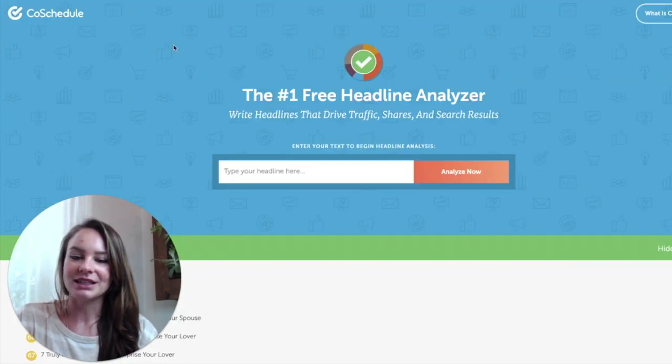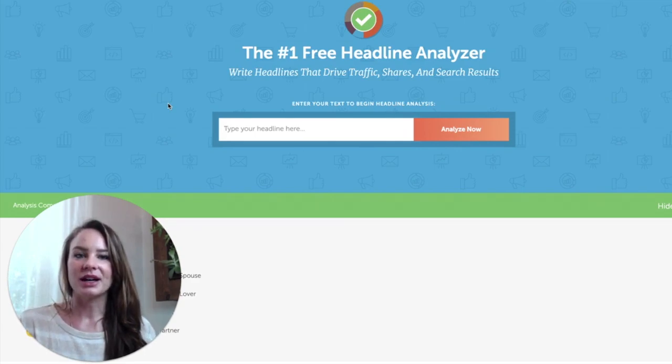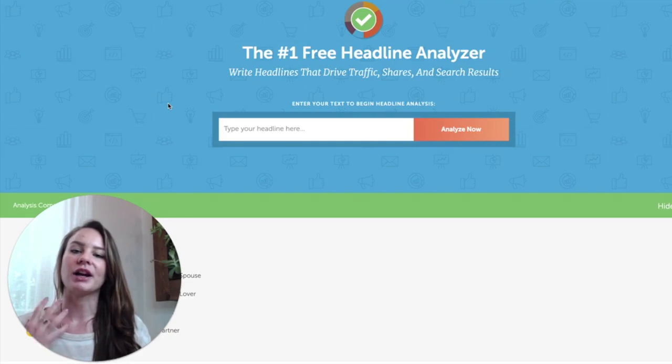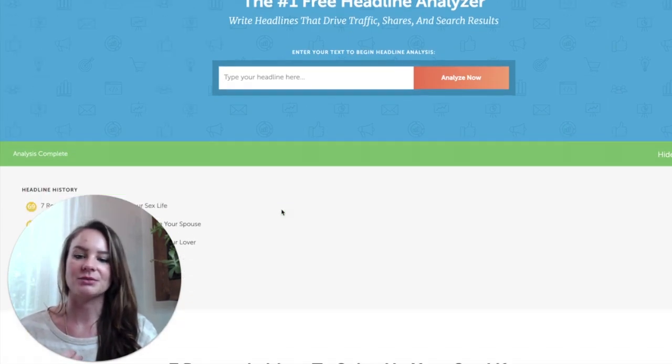The next one I really love is the free headline analyzer from CoSchedule. I love it not only because it gives you scores for your headlines, but it also gives you a chance to slow down, focus, and spend some time just thinking about your headline. I always write my headline last — I have a working headline as a general idea of whatever I'm writing, whether it's a landing page or an email subject line, but I go through and write everything first, then come back and write the headline at the end.